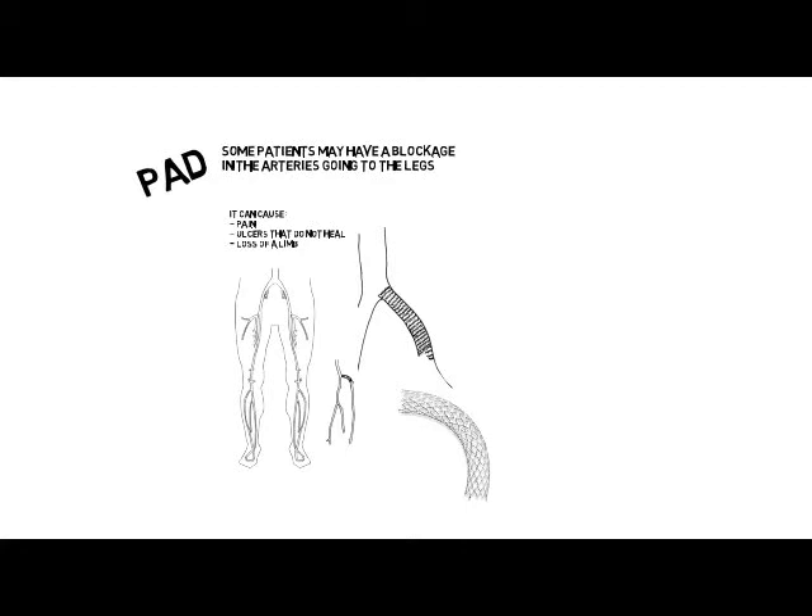Here is a stent. It's a small flexible metallic mesh that opens up the narrowing caused by the plaque.